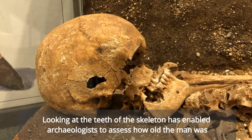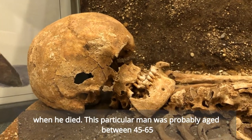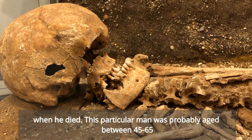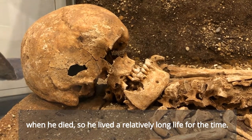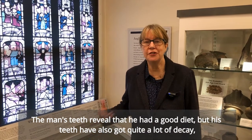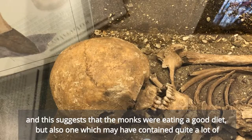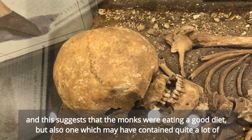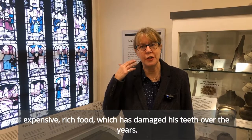Looking at the teeth of the skeleton has enabled archaeologists to assess how old the man was when he died. This particular man was probably aged between 45 and 65 when he died, so he lived a relatively long life for the time. The man's teeth reveal that he had a good diet, but his teeth have also got quite a lot of decay, and this suggests that the monks were eating a good diet but also one which may have contained quite a lot of expensive rich food.